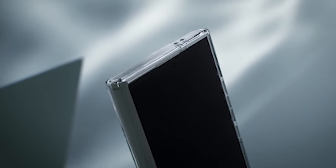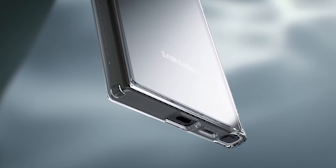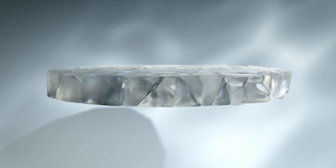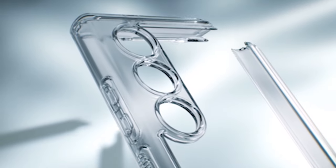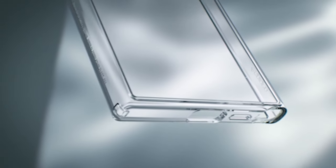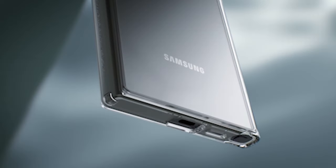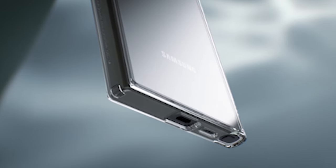The materials used are long-lasting and built to withstand daily use, protecting your phone from scratches, bumps, and minor falls without adding any extra weight. The case, which features air cushion technology on all four corners, offers advanced shock absorption, effectively dispersing impact and minimizing damage from accidental drops. Your phone is protected from unforeseen jolts and knocks thanks to this innovative feature.